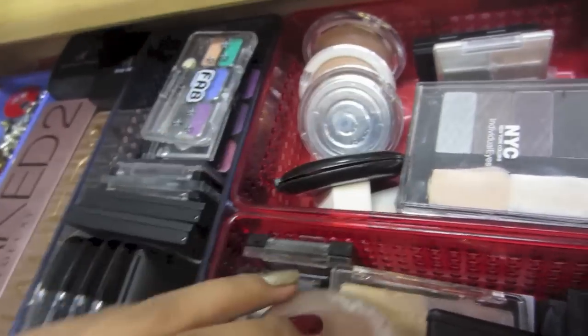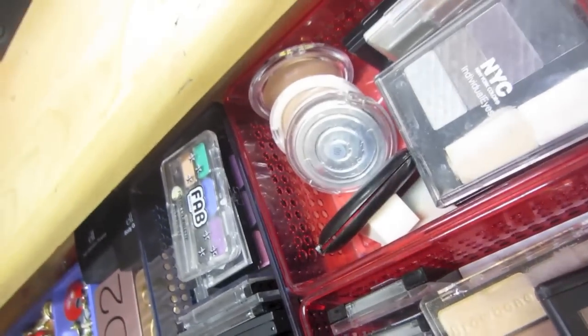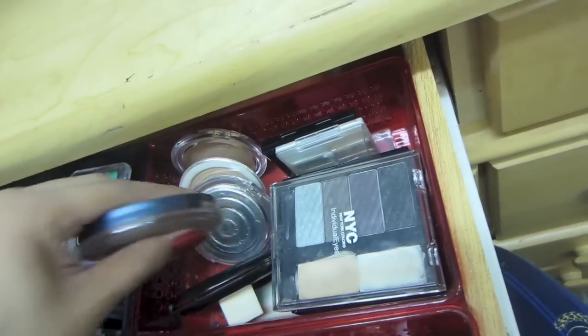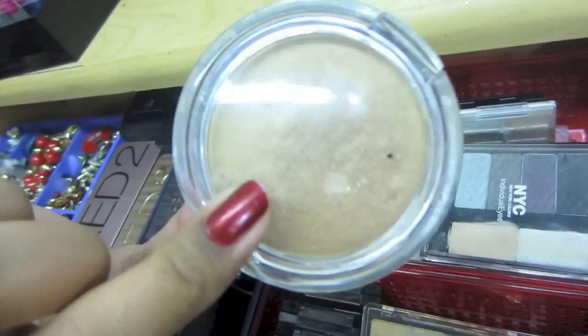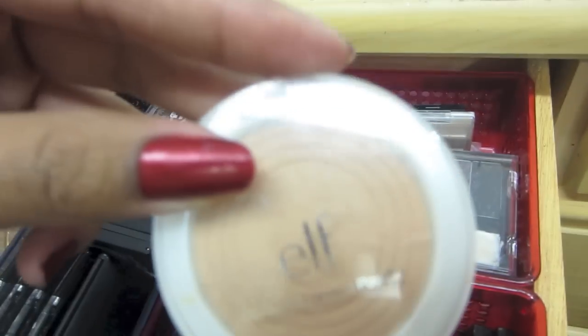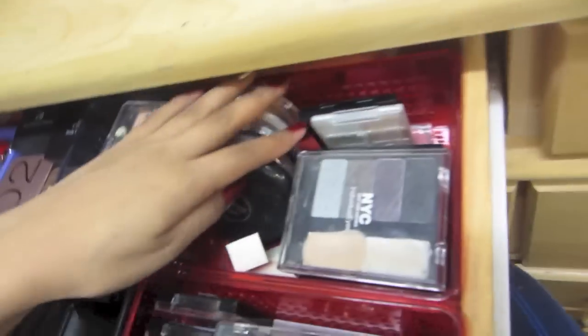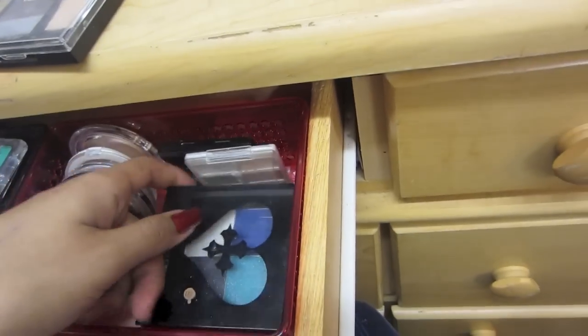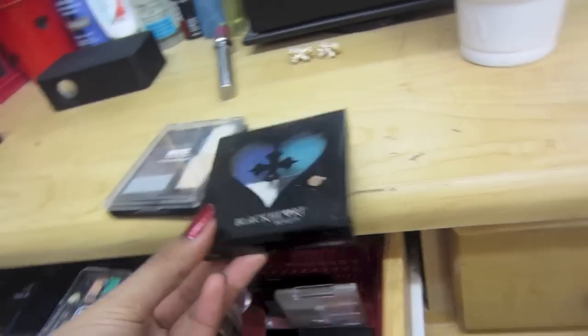Over here it's just LA Colors pressed powder, a bronzing powder — looks all messed up but inside is pretty nice. Then I got ELF bronzing powder, pressed powder, more powder, an NYC palette, and the Black Heart Beauty palette.